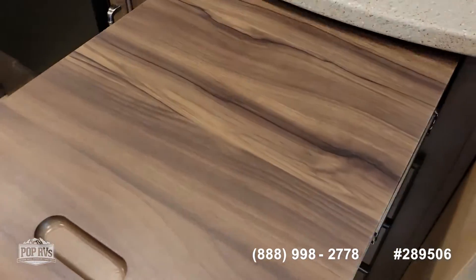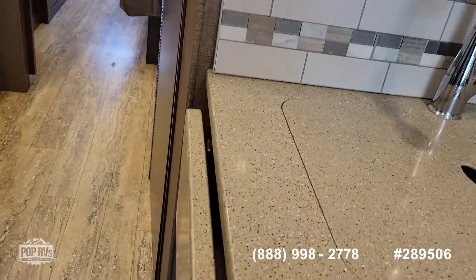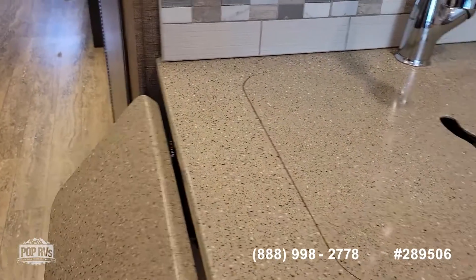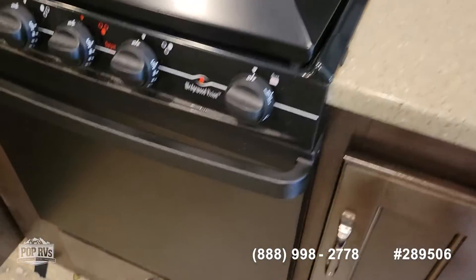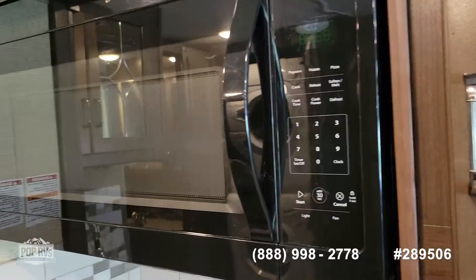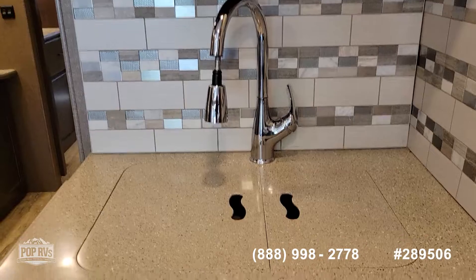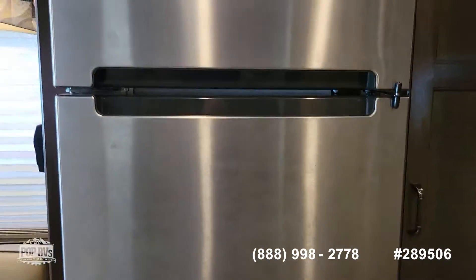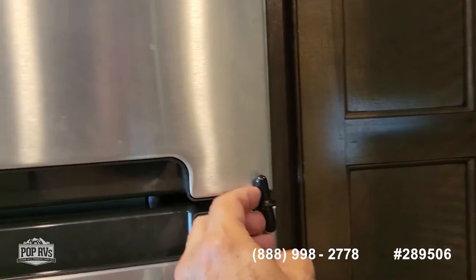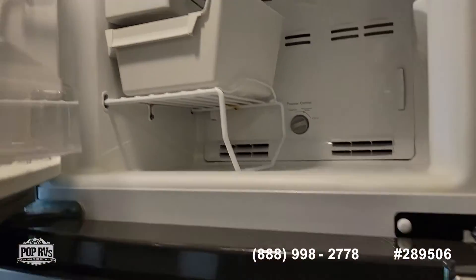The kitchen has plenty of counter space, plus extra counter space when you slide this out, and there's another leaf that pops up for even more counter space. We have a three-burner stove, conventional oven, and microwave oven, a residential faucet, and double sinks. There's also a mid-sized refrigerator/freezer that does have an ice maker — very convenient.